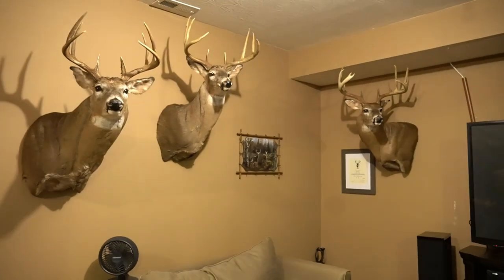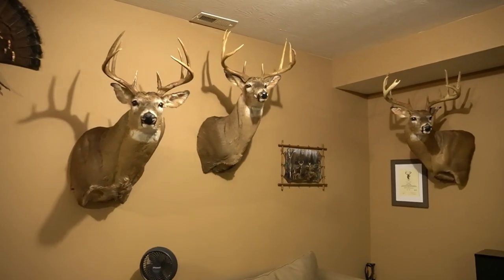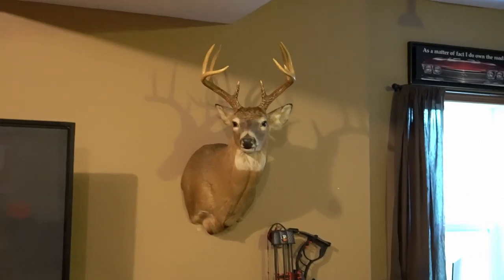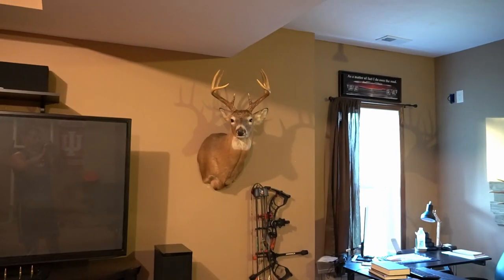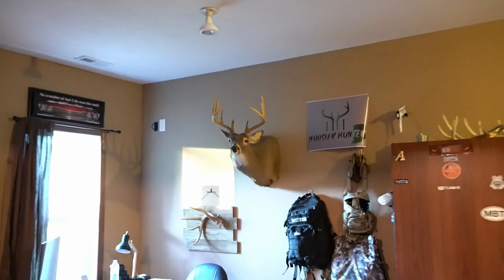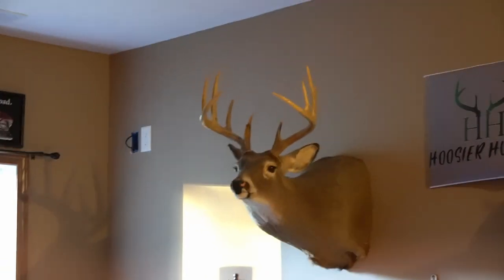Just a few of the bucks I'm pretty proud of. A lot of years of eating tag soup, but it does pay off if you're patient and let them grow a little bit bigger. This one over here is my very first buck that I thought was worthy of putting on the wall — just a nice clean nine point. And then over here, kind of in the dark, got a pretty tall tine 10-pointer.